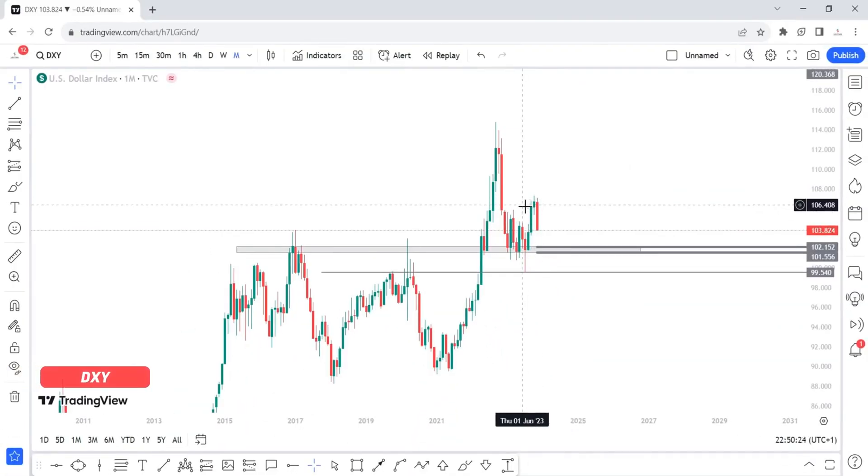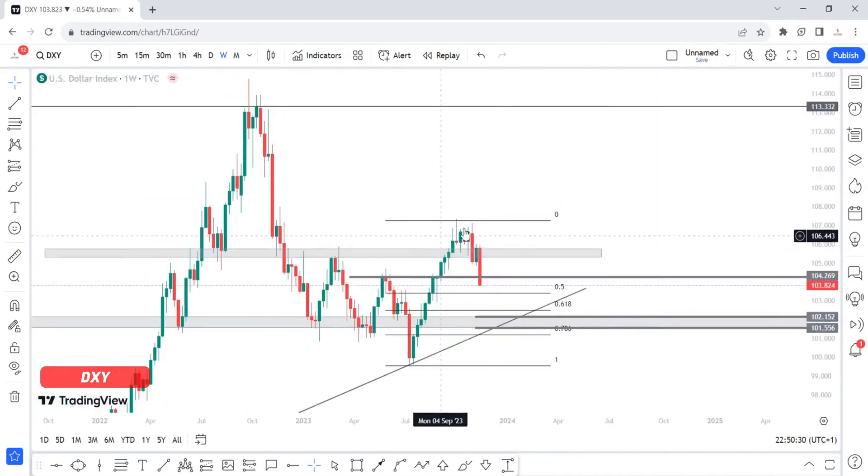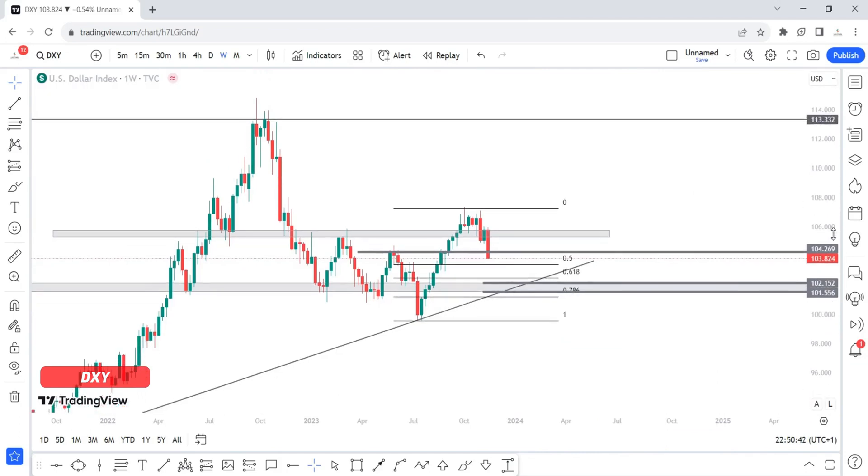So as you can see, price was trading around here. If we go to the weekly time frame — this is the dollar index by the way — price was trading around this demand zone when NFP and then CPI came out, which actually pushed price downward. I'll be expecting this downward move to continue next week.